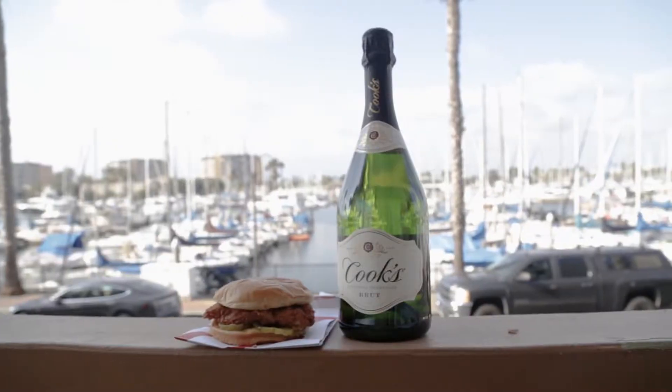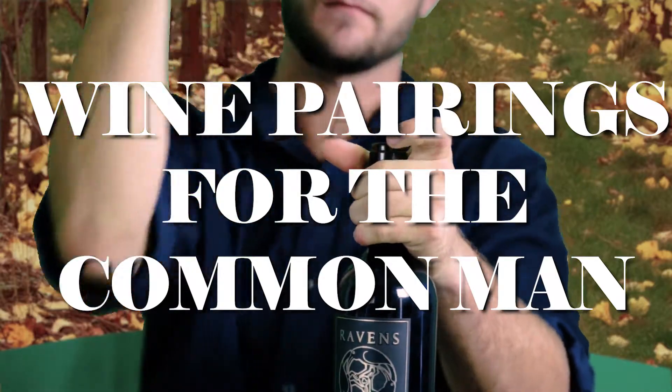How's it going everybody? My name is Kai. I'm here with Dive Collective and today we're gonna be doing wine pairings for the common man. Let's dig in.